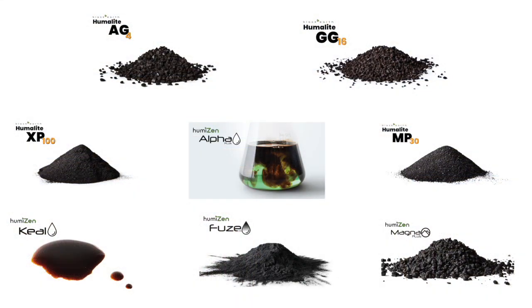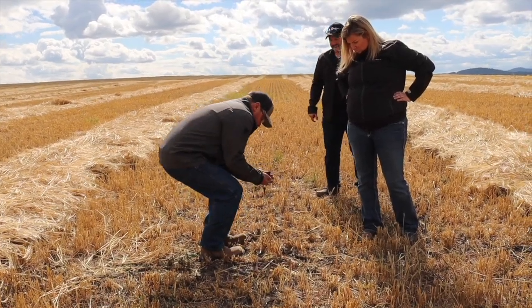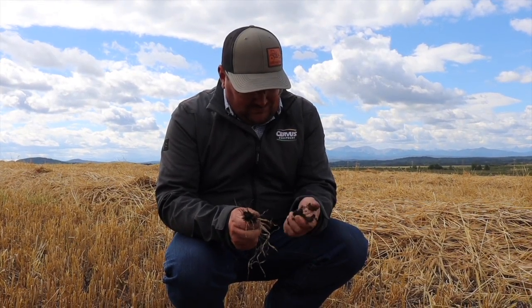Black Earth is a Canadian-based company with its head office right in Calgary. We produce and manufacture high-quality humic products — we're a soil amendment product. We often talk to our producers about building up their soil health and regenerating that soil structure.